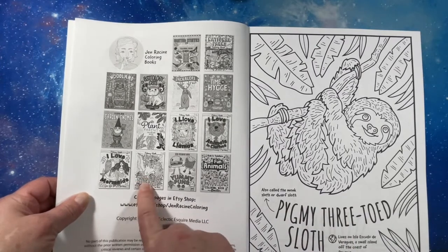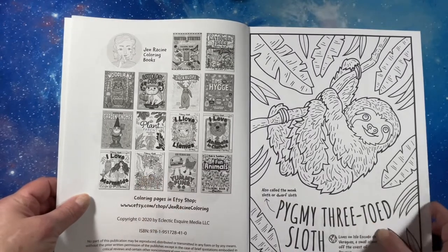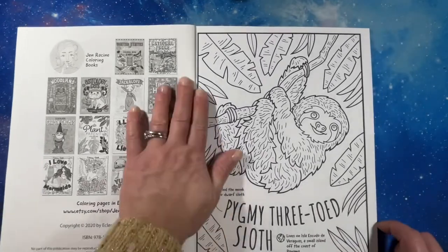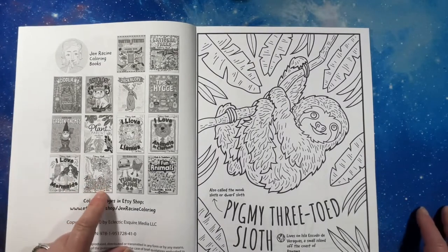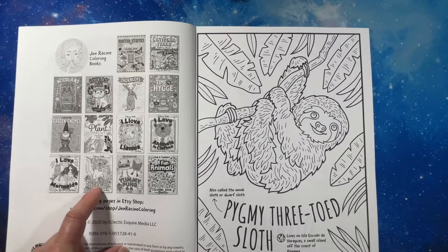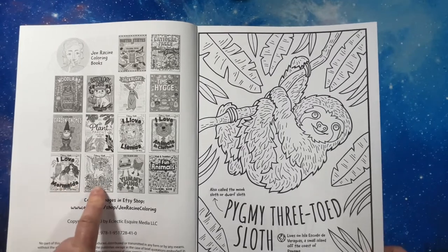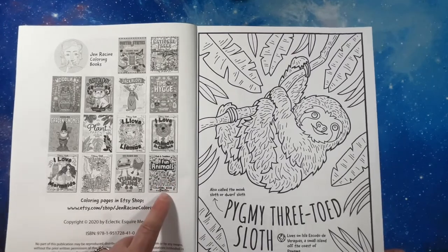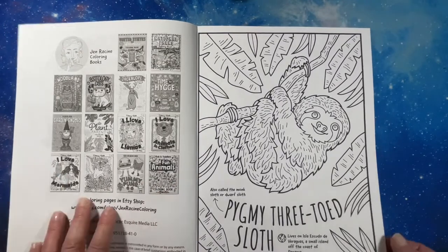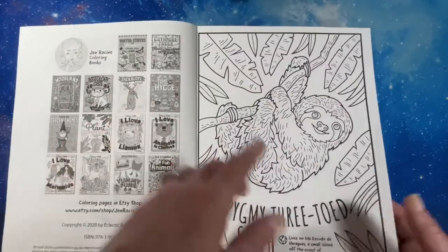I Love Magical Animals was not available anymore, so I may have to see if she's still got that available. Of course this book may have been out for a while — it says 2020. I think I want I Love Mermaids and the Magical Animals. I haven't seen the Fun Animals, but that's for kids and toddlers. All of her books are so cute. I Love Llamas looks really cute too, and the Jackalope is on my list.